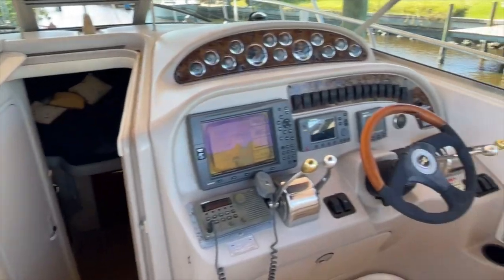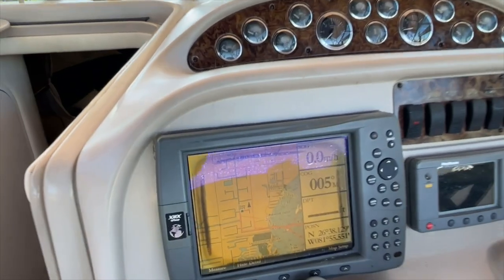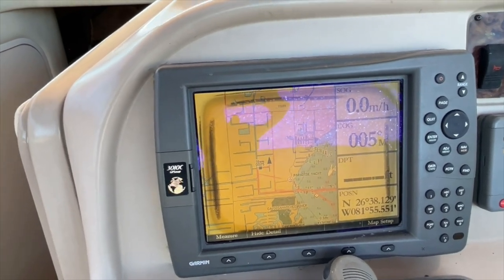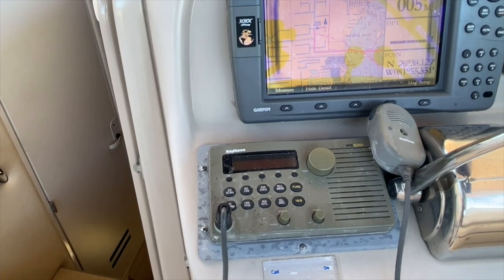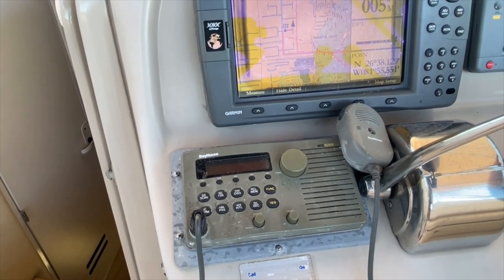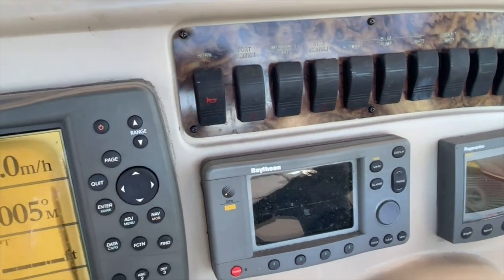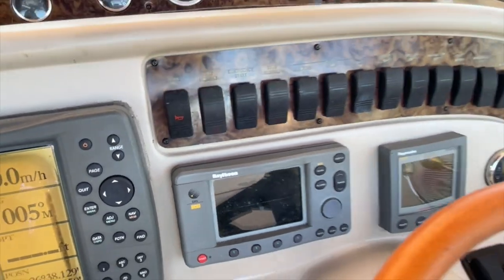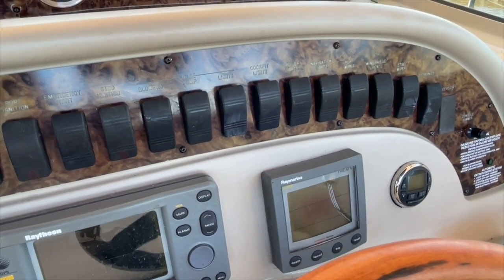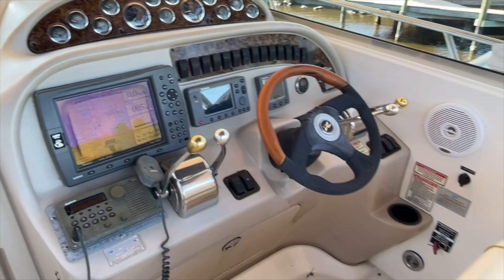Moving forward, we have the helm station. The GPS — as you can tell, it does work. You do have a little haziness around the screen, but it's definitely readable and definitely functions. The radio turns on, but currently the antenna needs to be replaced up top, so it doesn't function. Once that's replaced, that should work. That little Raytheon GPS unit there does not work. And this Raymarine depth finder does work — the only reason I turned it off is because we have a low tide today and it just kept alarming over and over.